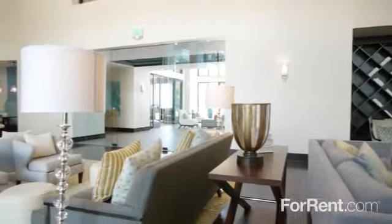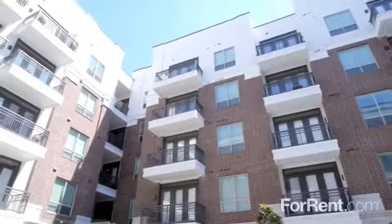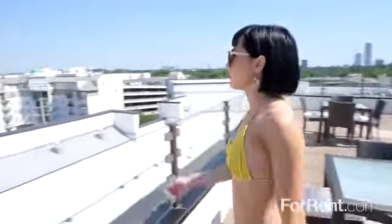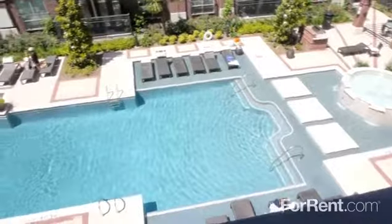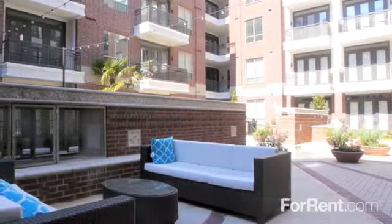For the perfect combination of culture, comfort, and convenience, come home to Virage on Memorial. This amazing community is the perfect choice for those who expect the very best, with a stunning outdoor oasis featuring a resort-inspired pool, modern grilling areas, a cozy fire pit, and comfortable seating.